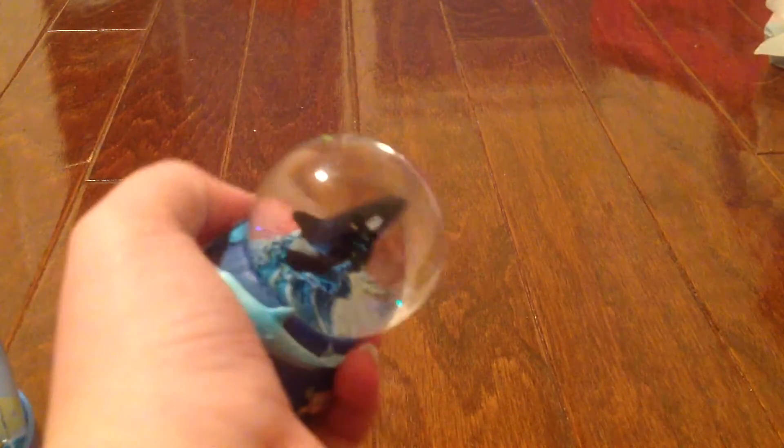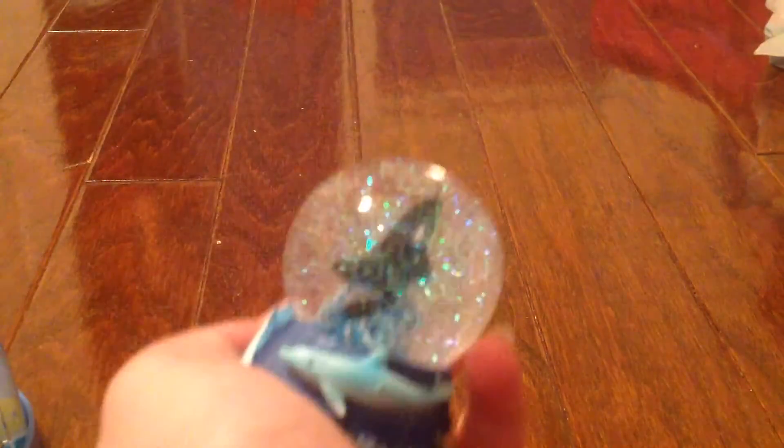First we have this SeaWorld one. This is an awesome snow globe, it's so pretty. And you can see there's a little chamois swimming in there. Shake it up — glittery! I love glitter.